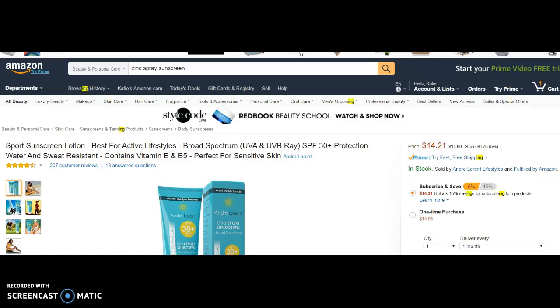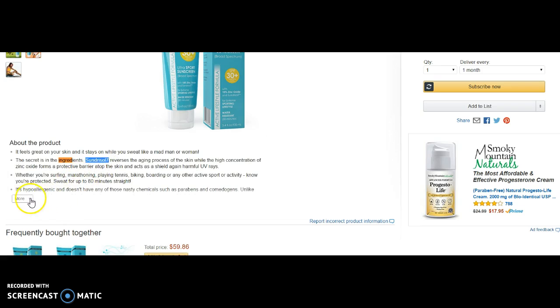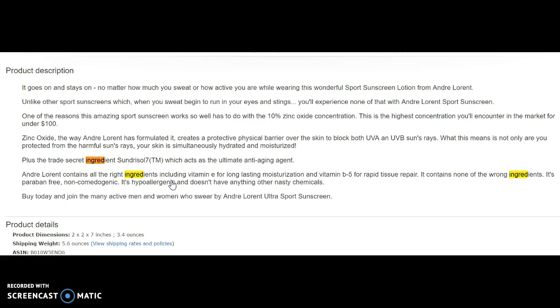So I'm going to do a search for the word 'ingredients' — that's Control-F on a PC, Command-F on a Mac. We've got that secret ingredient, Sundressol. I have to look that up because there are active ingredients that are acceptable in places like the European Union and Australia that we don't have here. You see 'hypoallergenic' again, and parabens is spelled correctly here. Let's see where else the word ingredients appears.